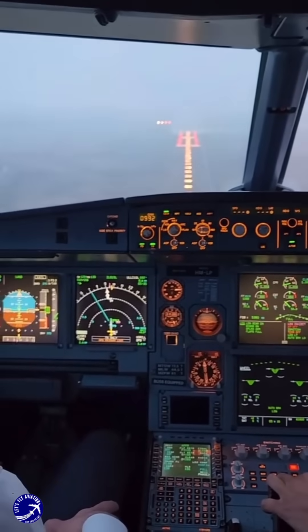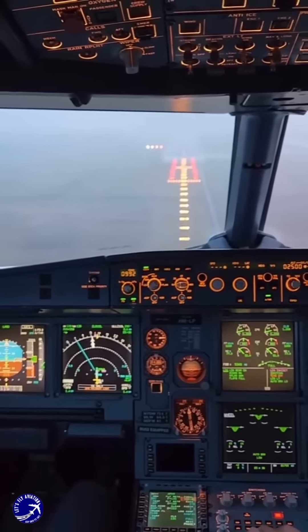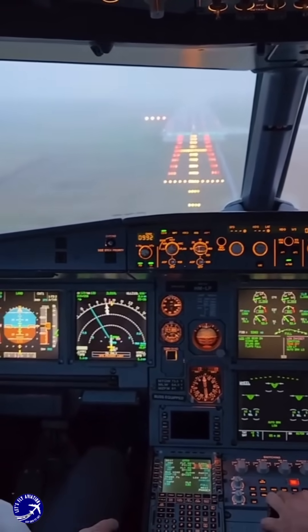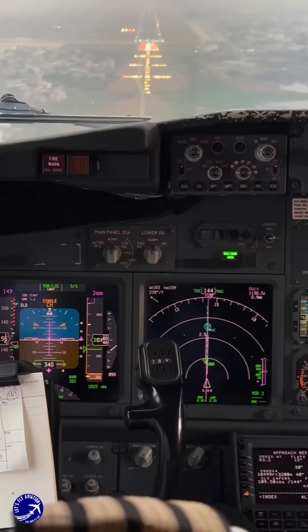The primary tool that enables pilots to navigate and land in low visibility is the Instrument Landing System. This system provides precise horizontal and vertical guidance to ensure that the aircraft remains aligned with the runway.